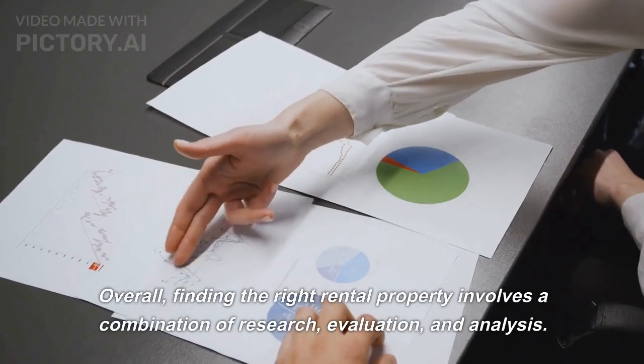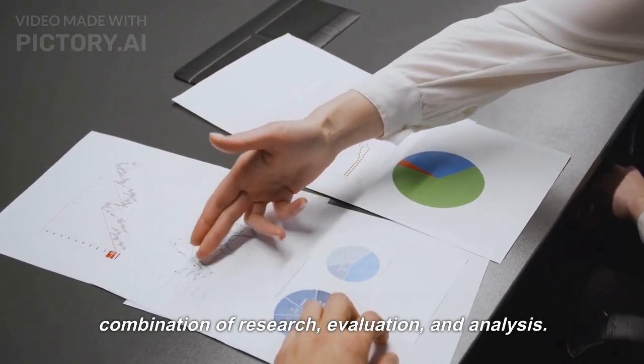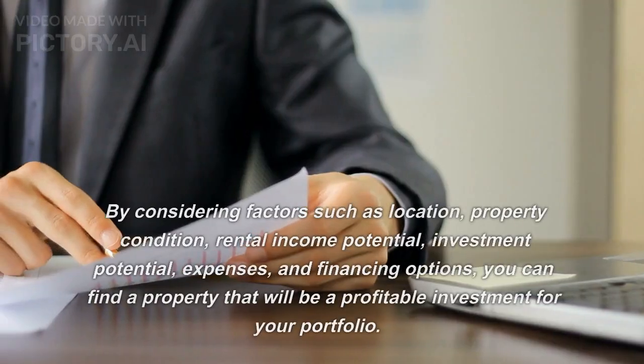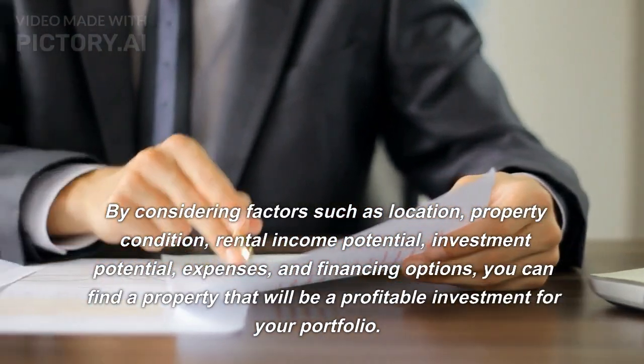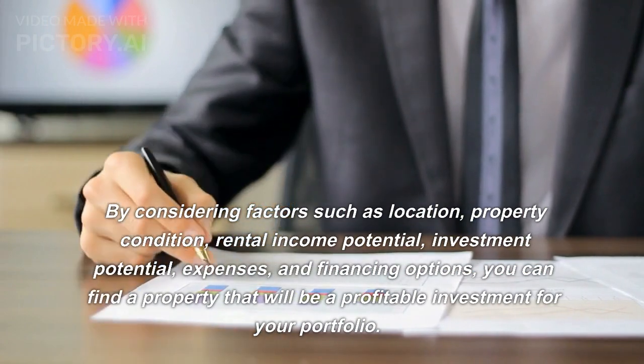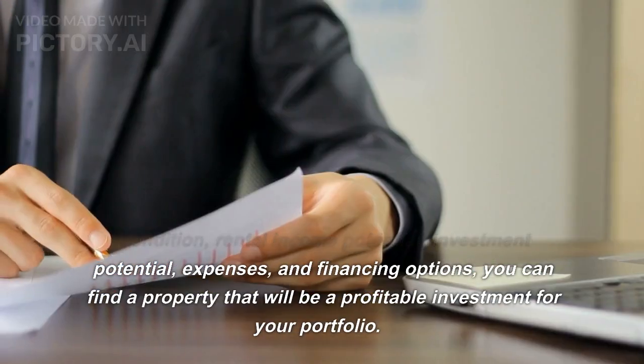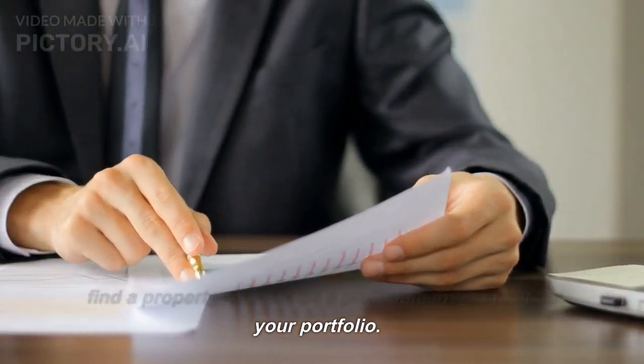Overall, finding the right rental property involves a combination of research, evaluation, and analysis. By considering factors such as location, property condition, rental income potential, investment potential, expenses, and financing options, you can find a property that will be a profitable investment for your portfolio.